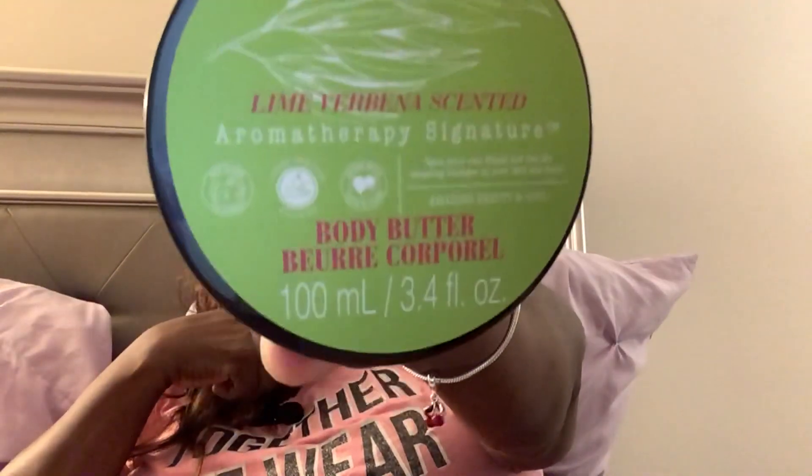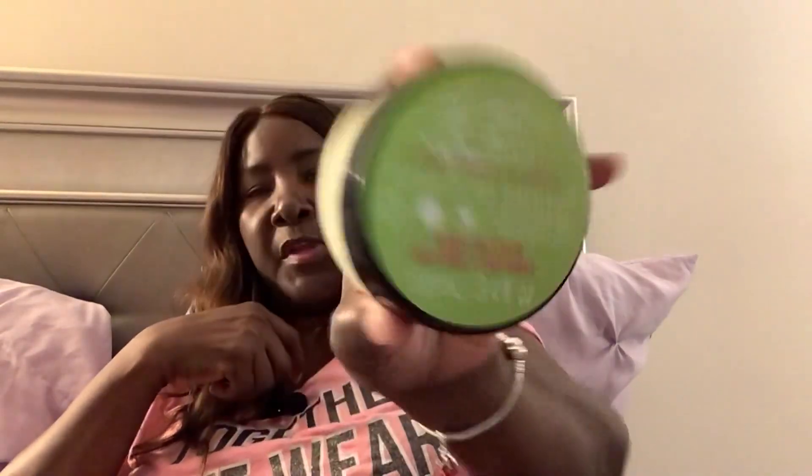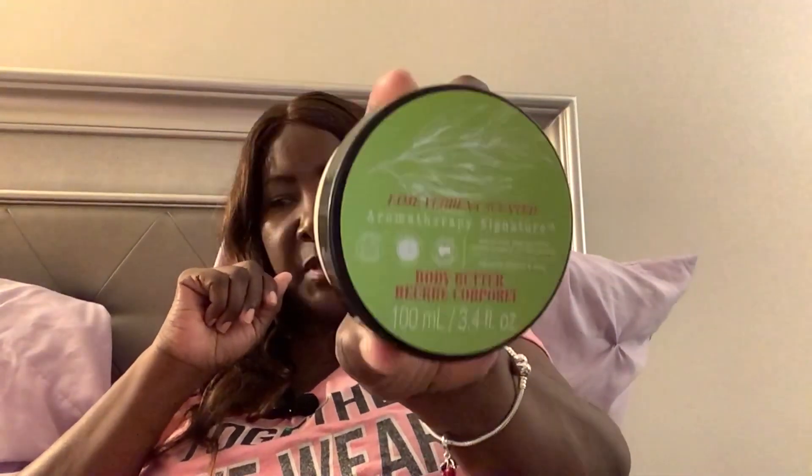Here it is — it's the lime verbena scented one. But it's not the one I was talking about because the other one was in like a gold packaging. If anybody has tried these and likes them, please comment below. I haven't tried them yet, I just thought these would be good. They are sealed — they come sealed.